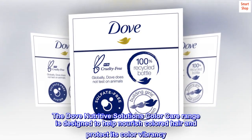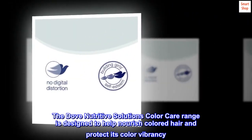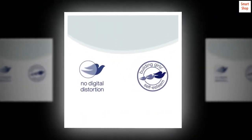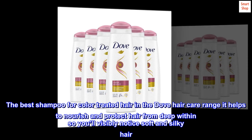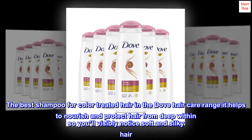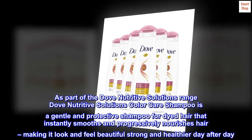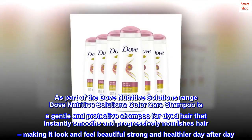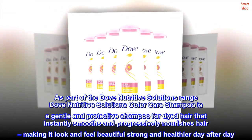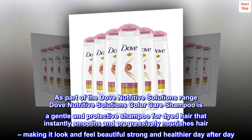The Dove Nutritive Solutions Color Care range is designed to help nourish colored hair and protect its color vibrancy. The best shampoo for color treated hair in the Dove hair care range, it helps to nourish and protect hair from deep within so you'll visibly notice soft and silky hair. Dove Nutritive Solutions Color Care shampoo is a gentle and protective shampoo for dyed hair that instantly smooths and progressively nourishes hair, making it look and feel beautiful, strong, and healthier day after day.